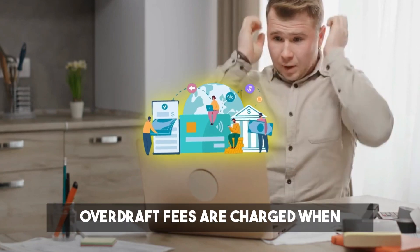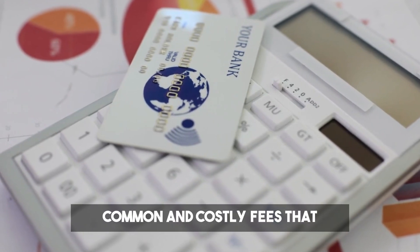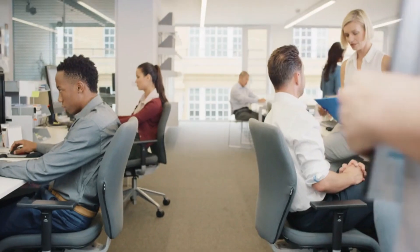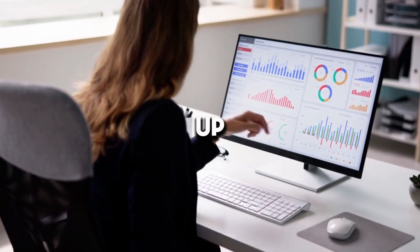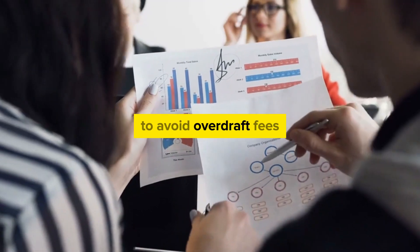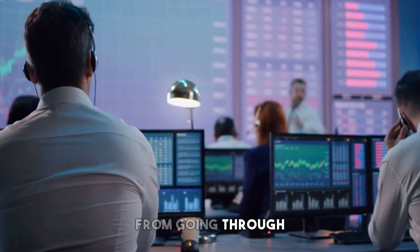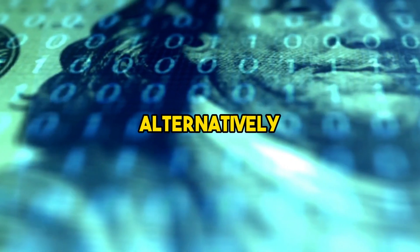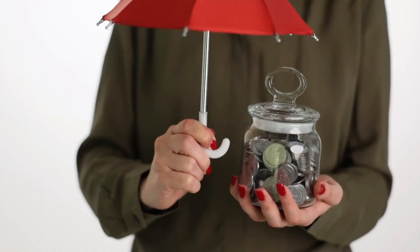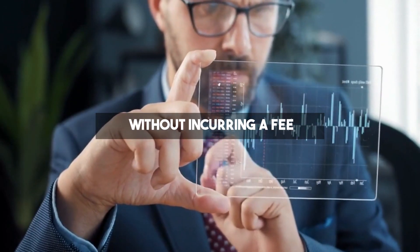Overdraft fee. Overdraft fees are charged when you withdraw more money than you have in your account. This fee is one of the most common and costly fees that banks charge, often ranging between $30 and $35 per occurrence. For students and those on a tight budget, these fees can quickly add up, especially if multiple transactions occur while your account is overdrawn. To avoid overdraft fees, consider opting out of overdraft protection services, which will prevent transactions from going through if you don't have sufficient funds. Alternatively, setting up alerts to notify you when your balance is low can help you avoid overdrawing your account. Some banks also offer overdraft protection linked to a savings account, which can cover the shortfall without incurring a fee.